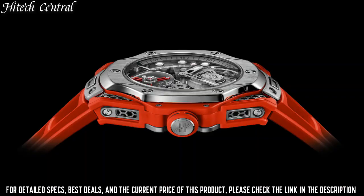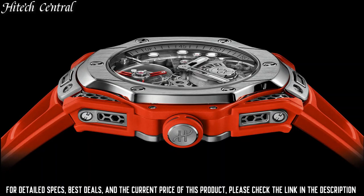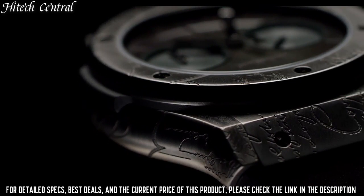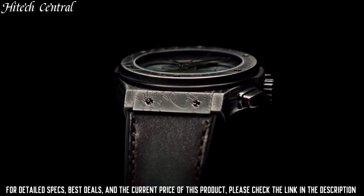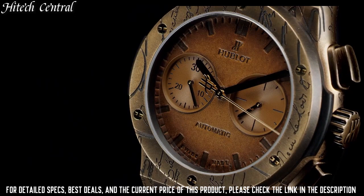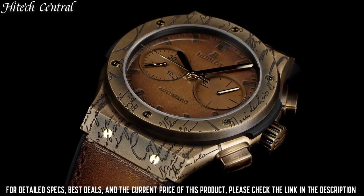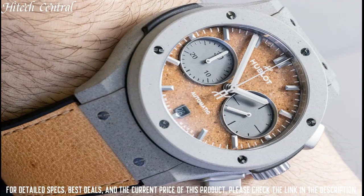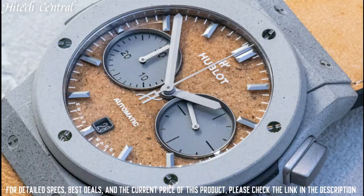Number 2: Hublot Classic Fusion Chronograph Watch. Dial type: Digital date display at the 3 o'clock position. HUB2912 quartz movement. Scratch resistant sapphire crystal, pull-push crown, solid case back. Case size: 33 millimeters, round case shape. Fold over clasp with push button release. Water resistant at 50 meters (165 feet). Functions: Date, Hour, Minute, Second. Luxury watch style.